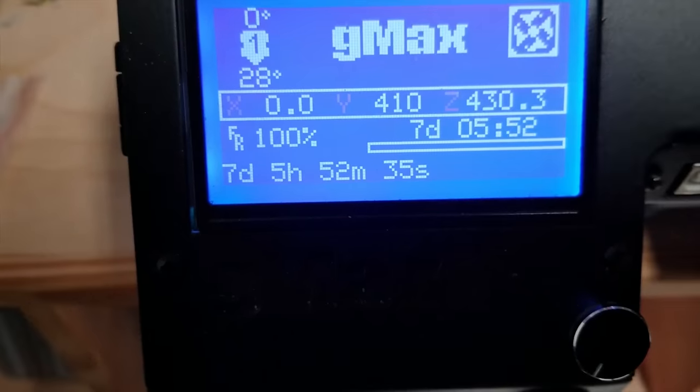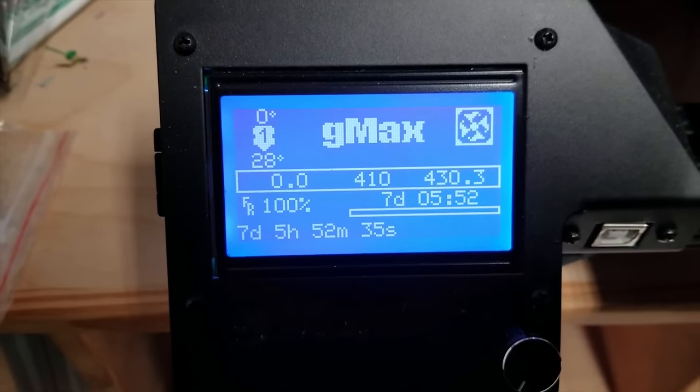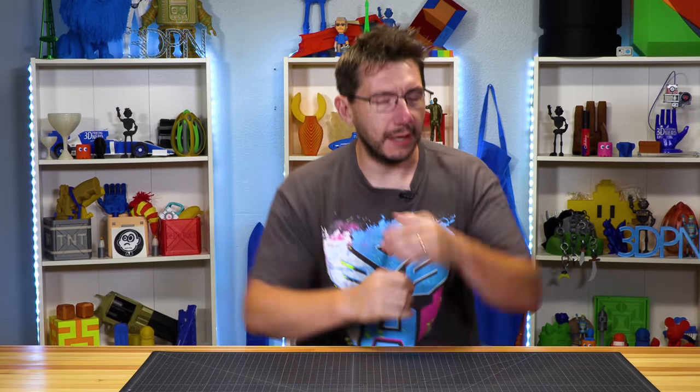But what we're talking about here, very specifically, is the longest single-piece print I've ever done — like, ever. And we're going to talk about it right here on 3D Printing Nerd. Welcome back. I printed something. It's really big and it took a really long time. In fact, it's the longest single-piece 3D print I've ever made.